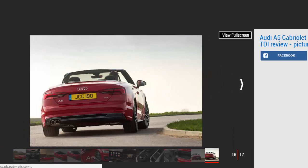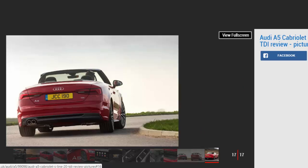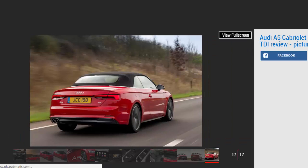Key Specs. Model: Audi A5 Cabriolet 2.0 TDI 190 S-Line S-Tronic. Price: £42,625. Engine: 2.0-liter 4-cylinder diesel. Power/torque: 187 bhp / 400 Nm. Transmission: 7-speed dual-clutch auto, front-wheel drive. 0-62 mph / top speed: 8.3 seconds / 144 mph. Economy / CO2: 61.4 mpg / 122 g/km. On sale now.